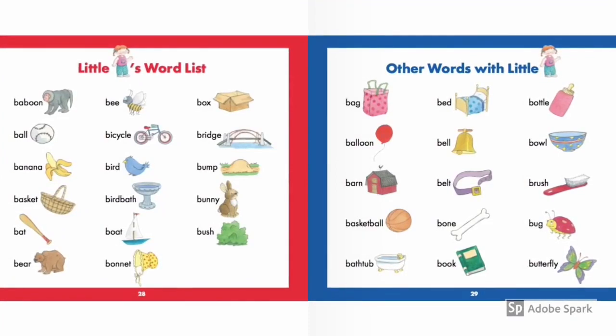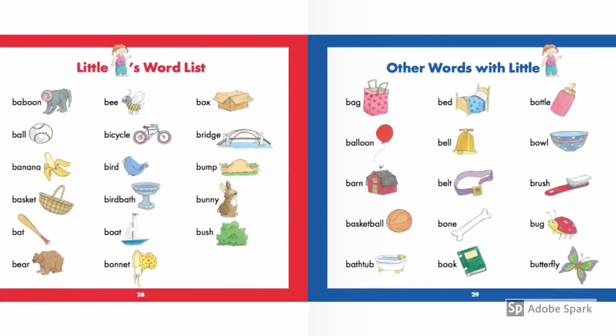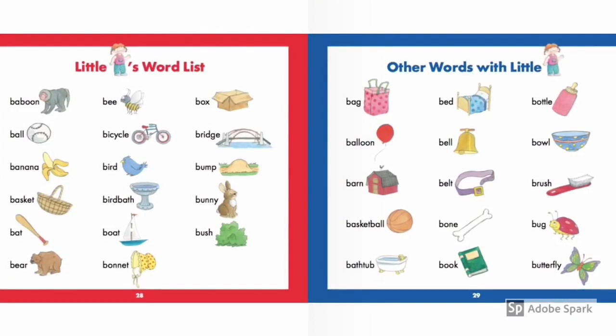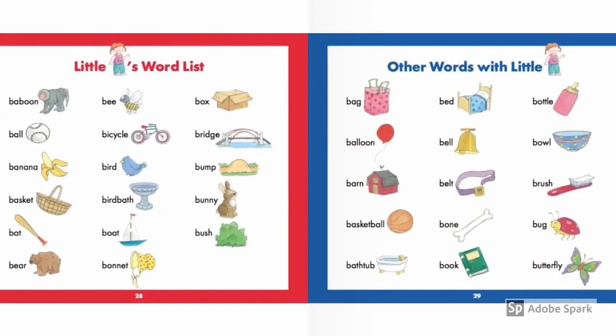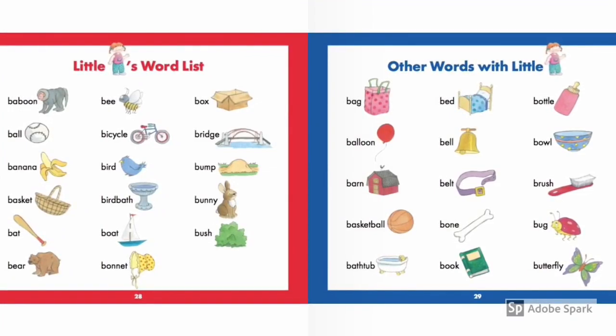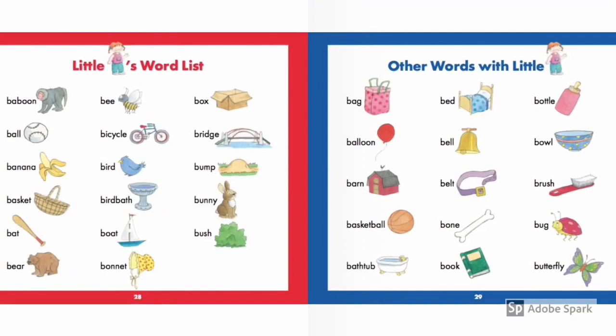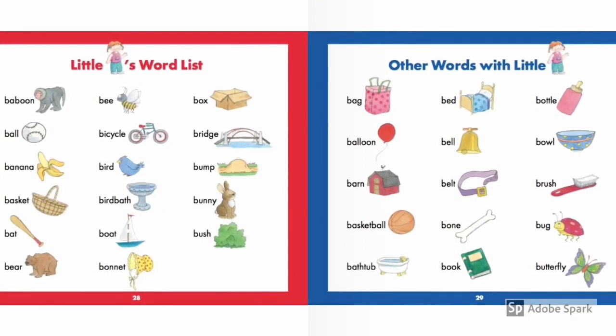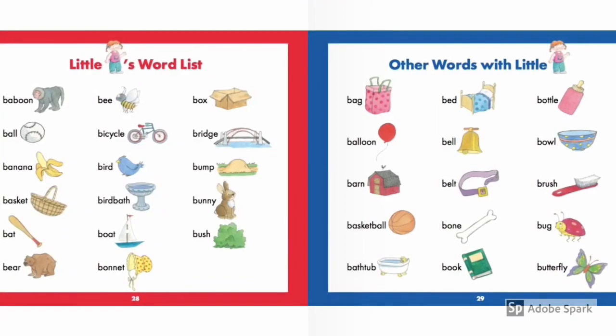Bag, bed, bottle, balloon, bell, bowl, barn, belt, brush, basket, bone, bug, bathtub, book, butterfly. If I read too fast on any of these words, you can pause the video and then repeat it. Thank you.